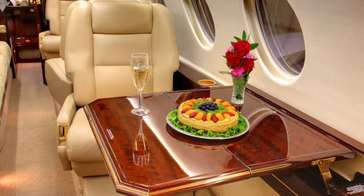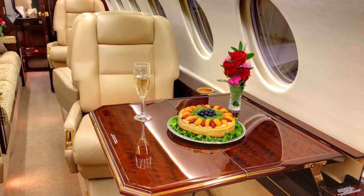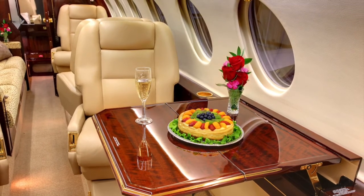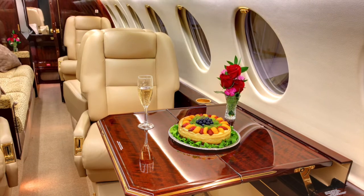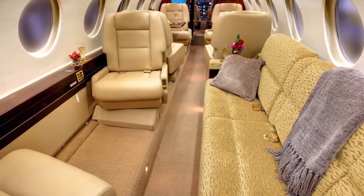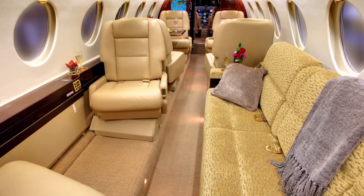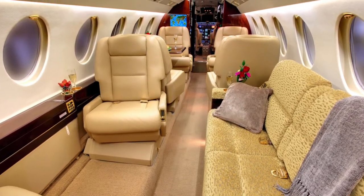Cabin amenities for added efficiency. The Airshow network passenger information system provides your flight status in real-time with updates and moving map displays. Included DVD and CD player to customize your entertainment options. A large forward LCD monitor provides optimum viewing.